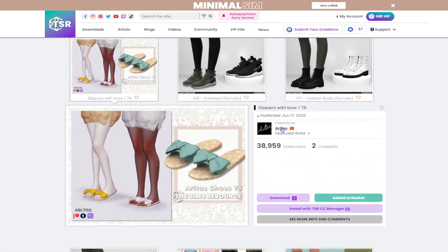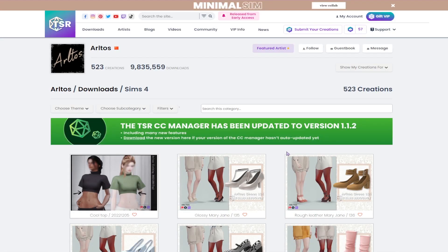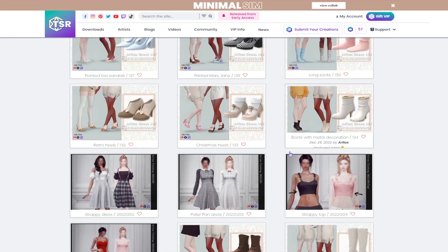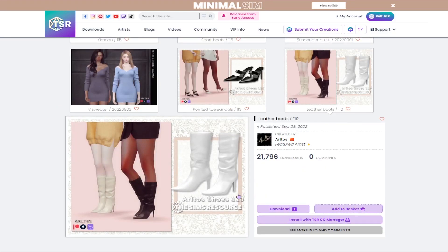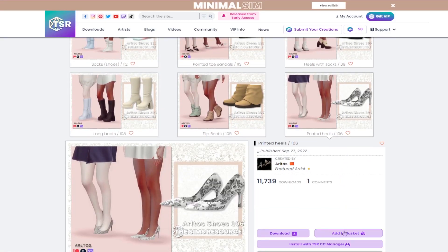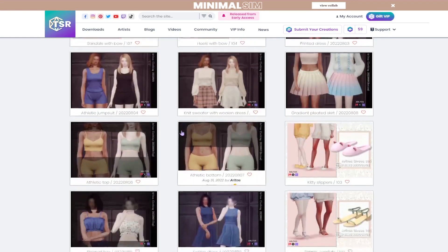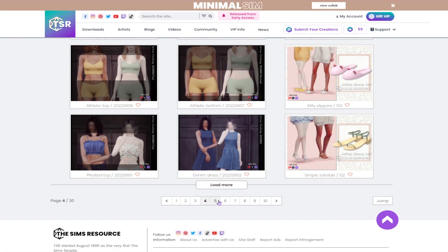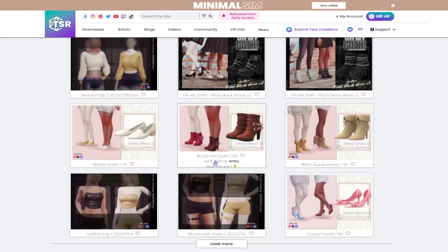Before we wrap up on shoes, I'm gonna go to this creator's page because I noticed I liked a lot of their items and I want to see if there's anything else we might have missed. I don't know if I have these in my basket so we're just gonna add them. I do also like these shoes — I love any shoe that has a print because it adds a little pop if you want to give your sim a neutral outfit and make the heels the star. We'll also get these shoes — I love the little bow on the side.